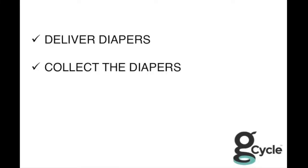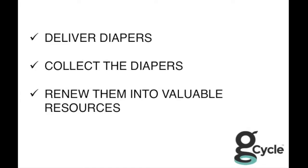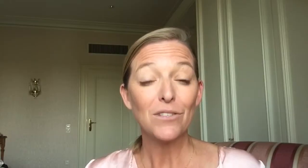So we deliver diapers, we collect the diapers, and then we renew them into valuable resources like soil, power, and fuel. Essentially we're taking dirty diapers and creating clean energy.